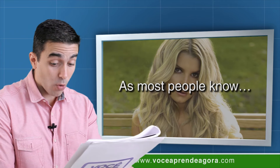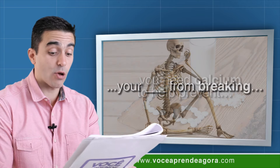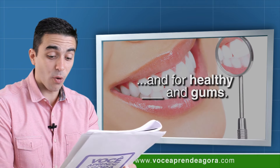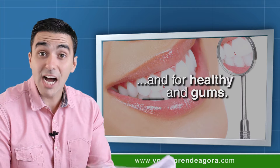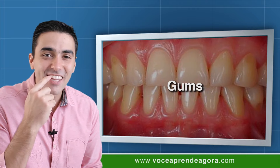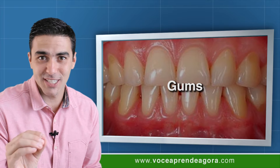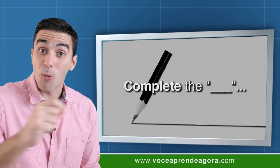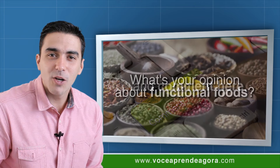As most people know, you need calcium to help prevent your bones from breaking and for healthy teeth and gums. Gums are those parts next to your teeth — gums. See the picture here. Now please complete this text and comment here: what's your opinion about functional foods?